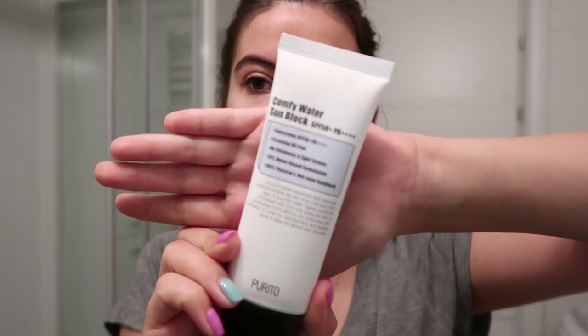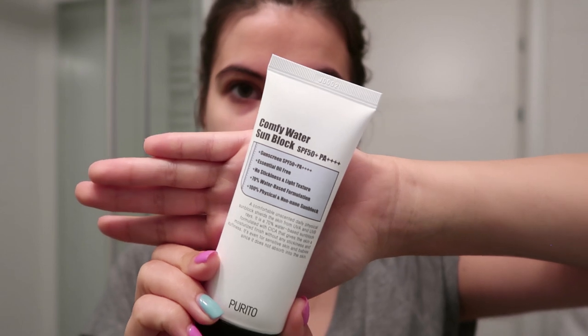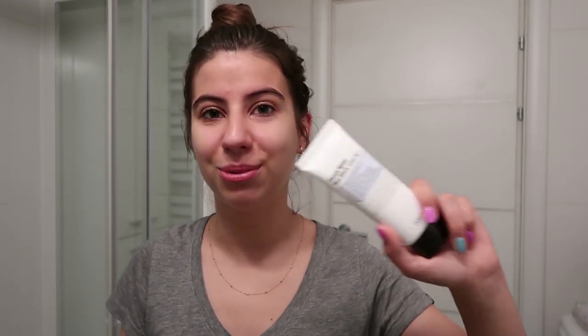The last step is to apply sunscreen — I never leave the house without SPF, not just in summer but all year round. I'm currently using the Purito Comfy Water Sunblock, which is SPF 50 PA++++. I won't put it on right now because the best time to apply sunscreen is 20 to 30 minutes before going outside, and I won't be going out for at least two to three hours. I've been using this lately and I absolutely love it — it's water-based, super light, doesn't feel greasy, and doesn't leave a white cast.